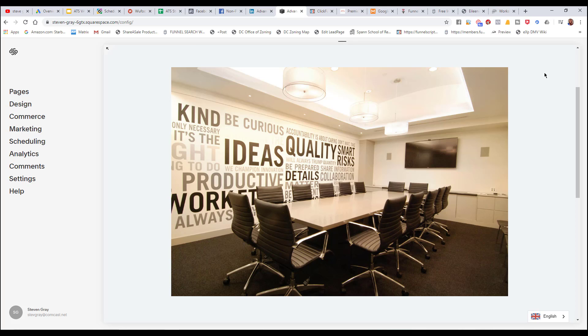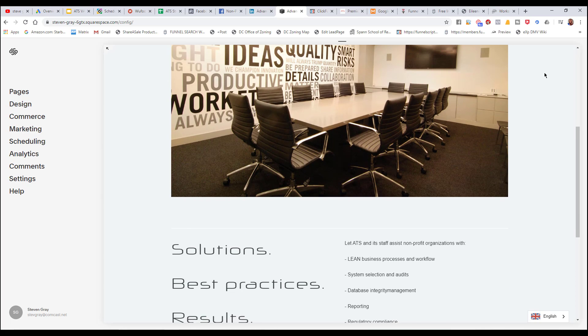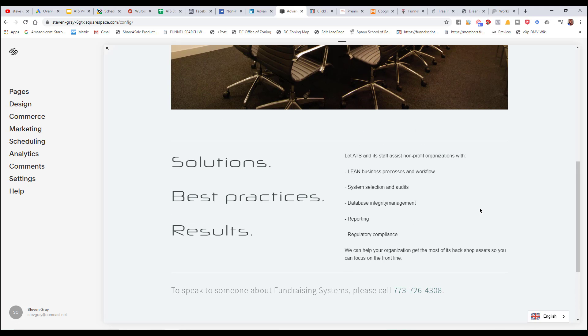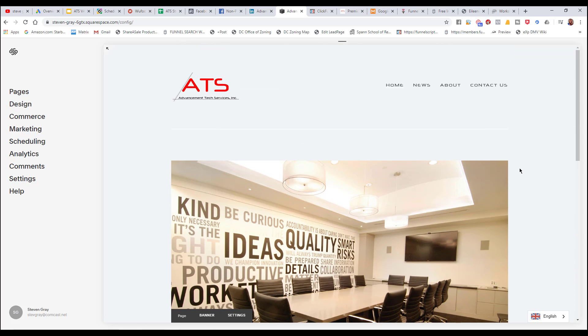A very large percentage of the world still has library websites. Those are websites that simply list information like a library, but they are never updated. They're not something that people can interact with, and they're not refreshing with new content all the time. So they had this website, and basically it had a phone number for someone to call. I had a hard time when I first went to the site figuring out exactly what they do, who they serve, how they help people.